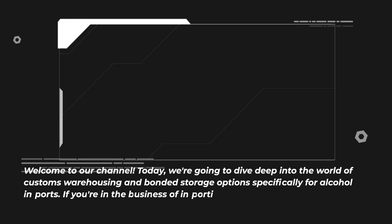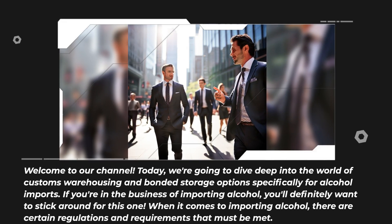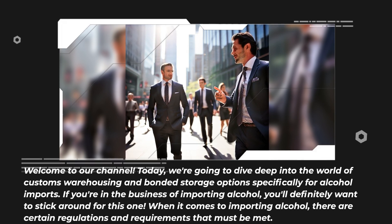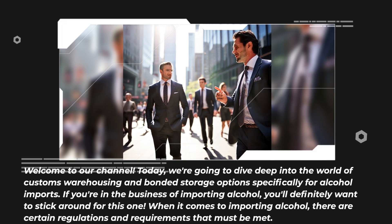Welcome to our channel. Today, we're going to dive deep into the world of customs warehousing and bonded storage options specifically for alcohol imports. If you're in the business of importing alcohol, you'll definitely want to stick around for this one.